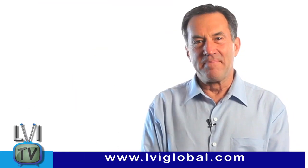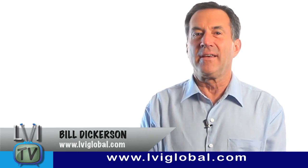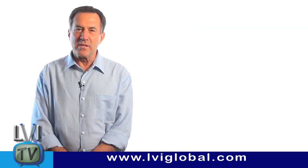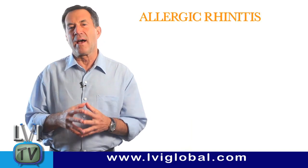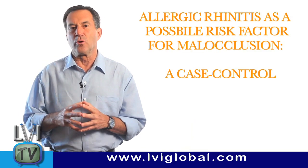Darn allergies. Hi, I'm Bill Dickerson. Welcome to another exciting episode of LVI TV. Speaking of allergies, in a recent study titled 'Allergic Rhinitis as a Possible Risk Factor for Malocclusion,' a case-controlled study in children.